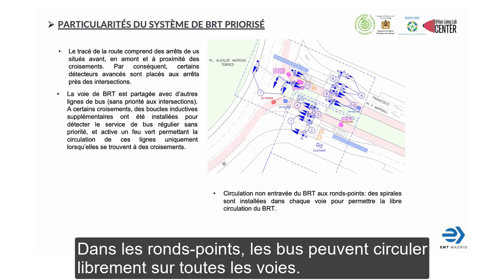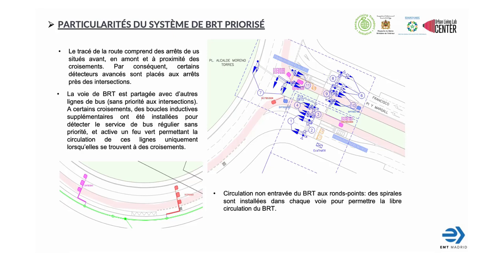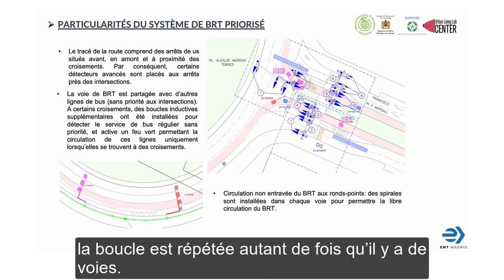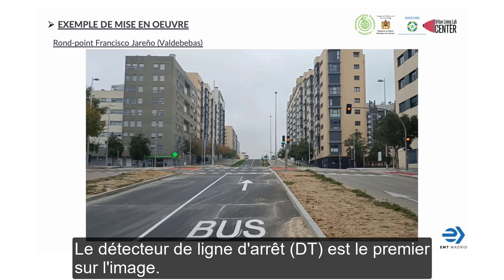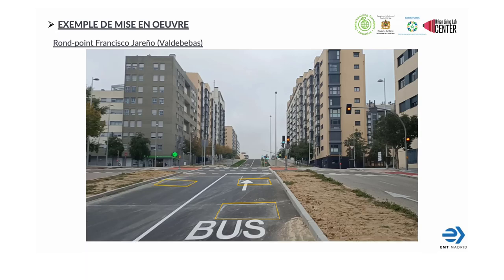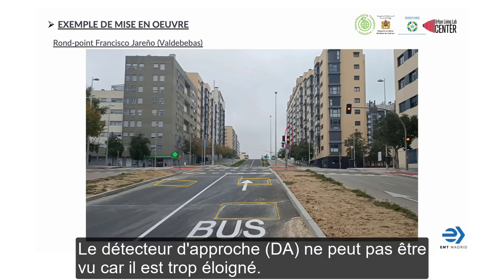In roundabouts, there is free circulation of buses — buses use any of the lanes if necessary. So if any of the detectors of the Selective Detection System is in a roundabout, the loop is repeated as many times as the number of lanes. This is the real picture of the crossing from the previous example. The Stop Line Detector (DP) is the first one visible in the picture. One of the loops used by regular lines with no priority is the closest one to the stop line. The Cancel Detector (DC) is located at the exit of the crossing. The Advanced or Approximation Detector (DA) cannot be seen because it is far away.